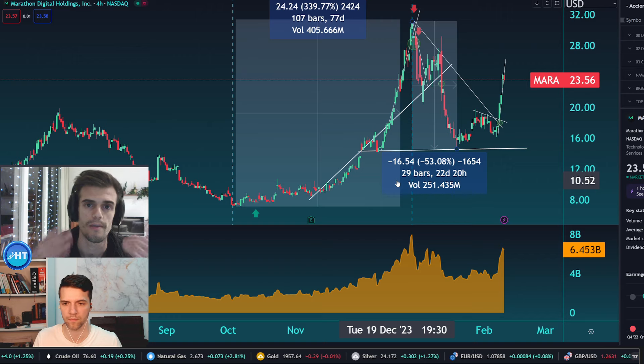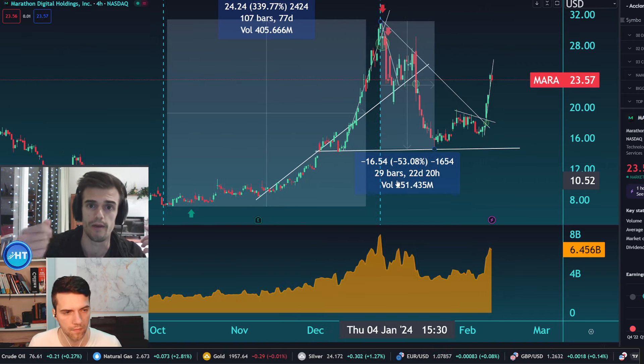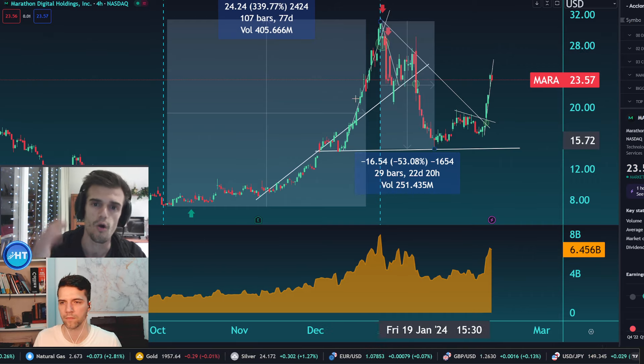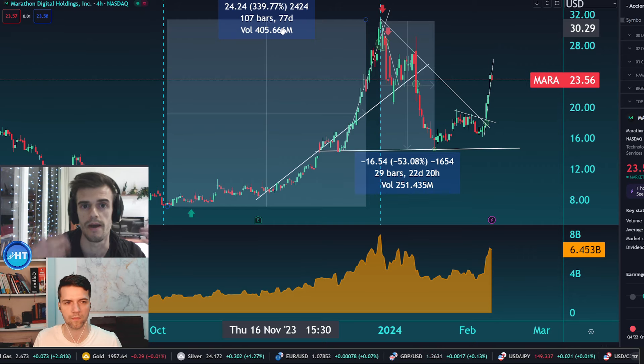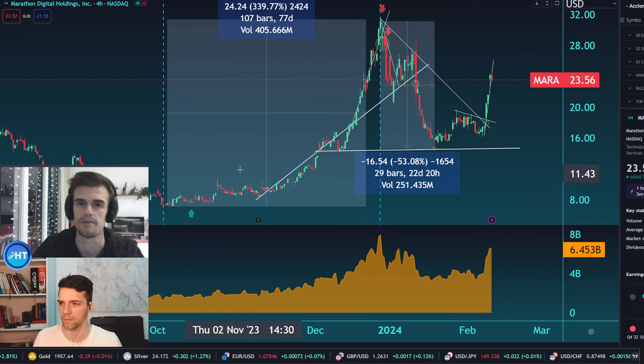The price could continue going higher — it doesn't mean this will be the scenario, but it is a possibility. So what do you think, guys? Is this the continuation of the previous uptrend that started in October 2023, or do you think the correction will be deeper and turn into a crash? Let us know in the comments — we can start that debate.